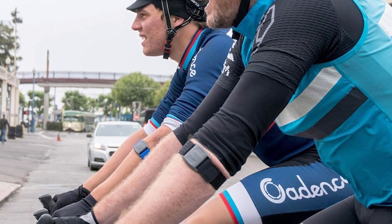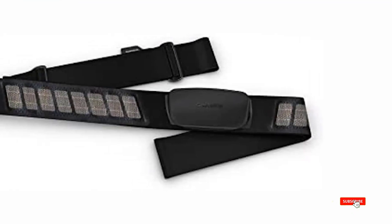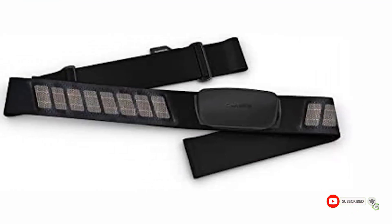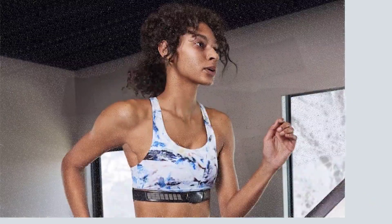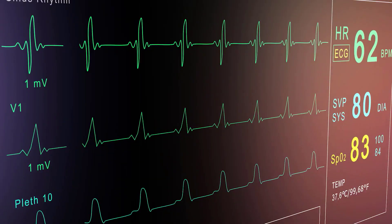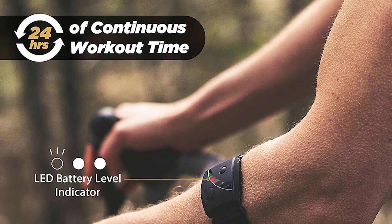The best heart rate monitors are presented in a diverse range, each exhibiting distinct attributes, advantages, and costs. I have undertaken an extensive investigation to assist you in making an informed decision, poring over copious reviews and crafting a list of reputable products. After considerable research, I have determined that these five brands offer immense value to individuals such as yourself.